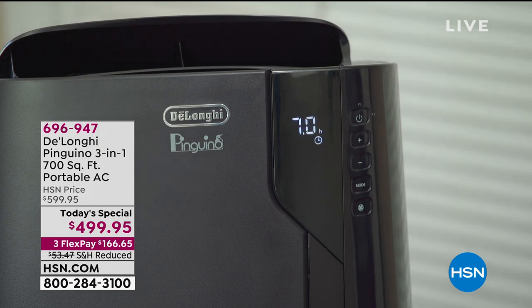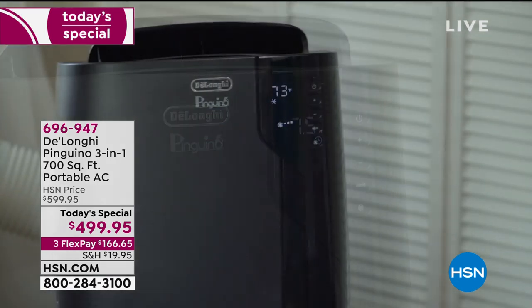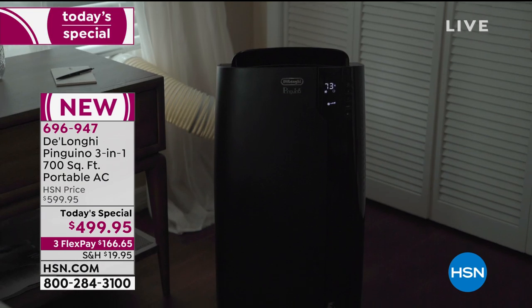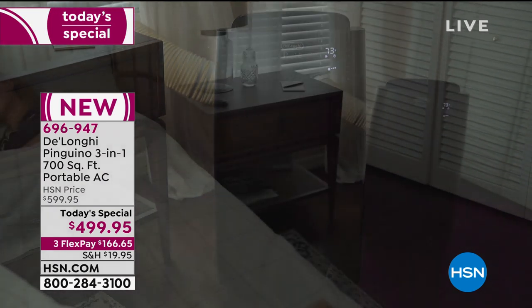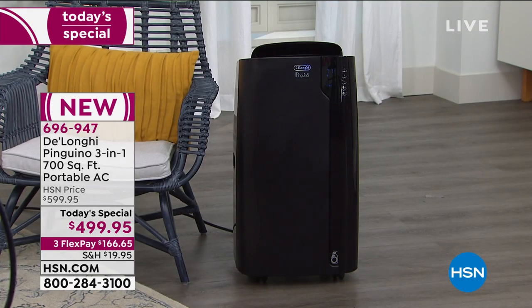The DeLonghi Penguino. This is from DeLonghi, which is an Italian-made company. This is their top of the line, most powerful portable air conditioning unit that is on the market period. There's no other brand, no other model that is more powerful than this.